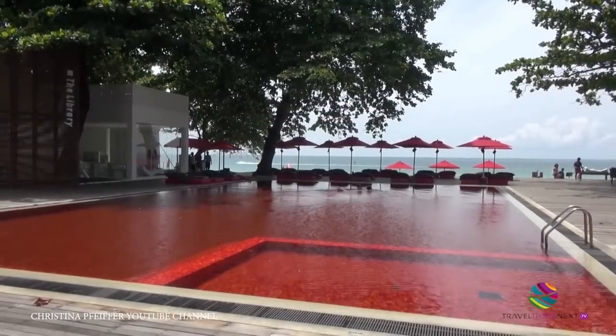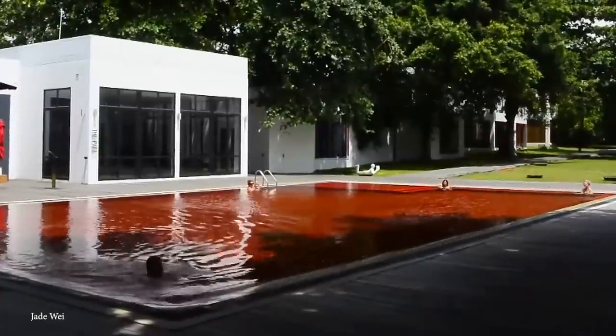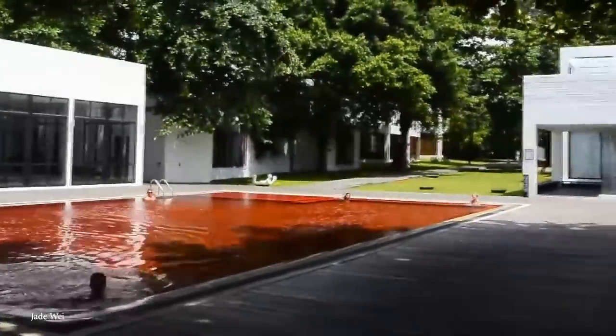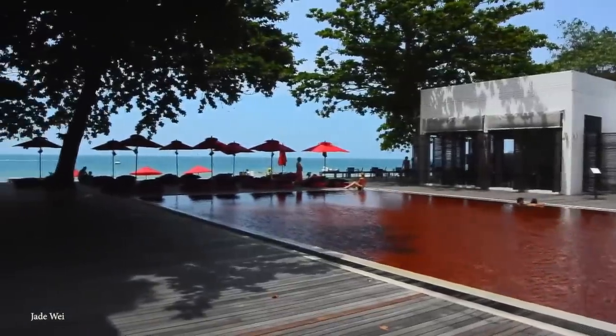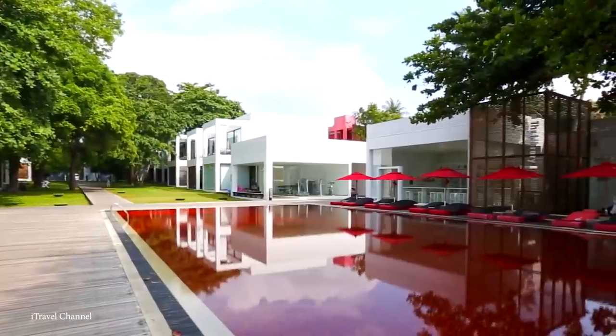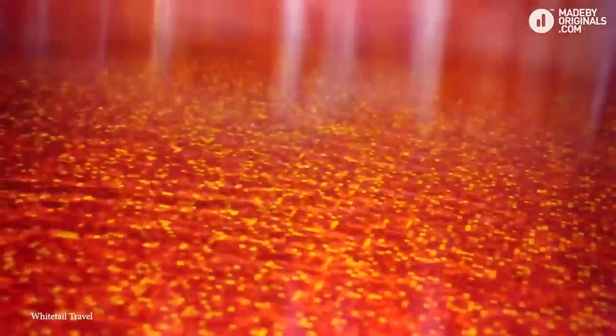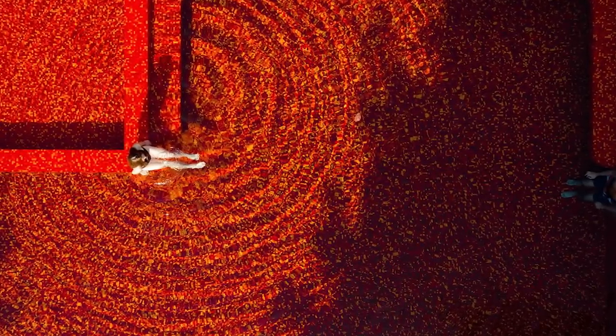Their blood-red pool is enough to make the stomachs of even the most stalwart churn, and it plays on our rational fear of bodily fluids. But fear not — despite how horrifying this pool looks, it's not blood at all. That would be pretty crazy. The Red Pool at the Library Resort is nothing more than an optical illusion. The pool's water is crystal clear, but the creep factor comes from red, yellow, and orange tiles at the bottom — no food coloring, just tiles.